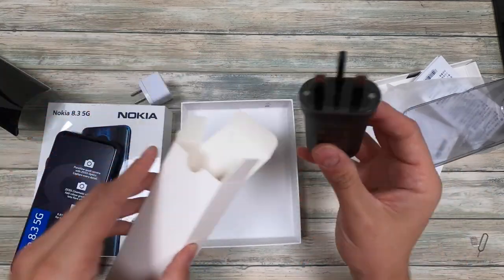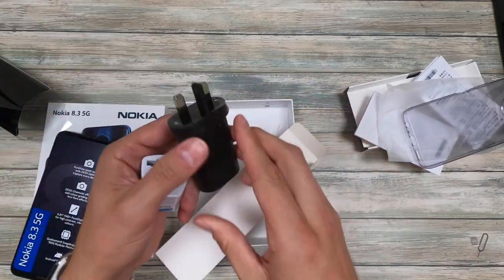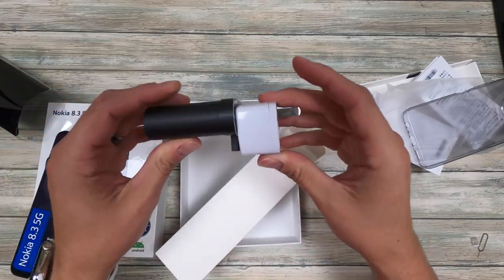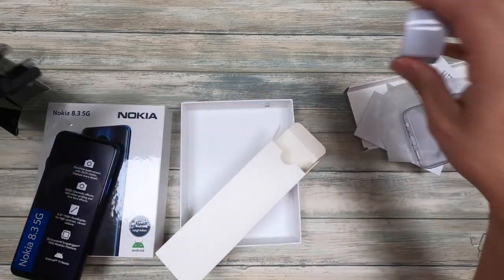Here we got the charger — it's a European charger. This piece right here slides out and fits right into the adapter that I provide with every purchase, so you'll be good to go.